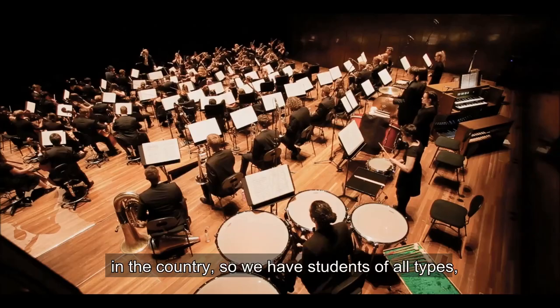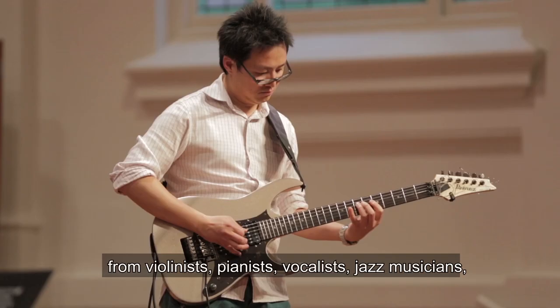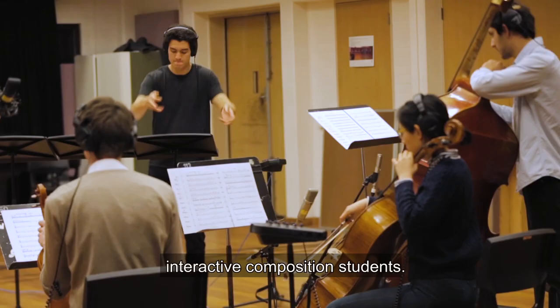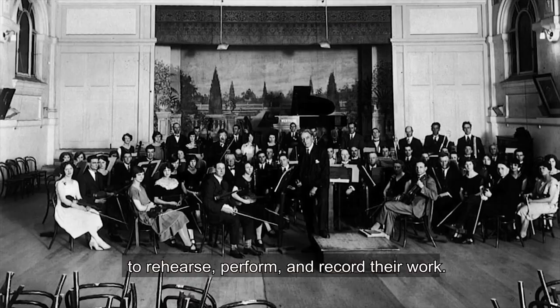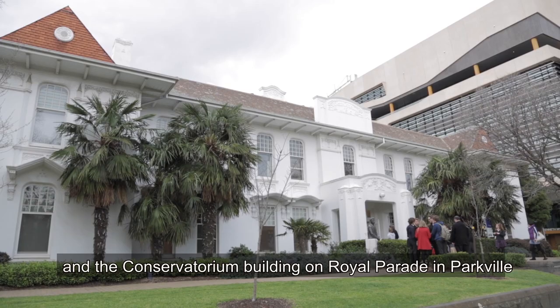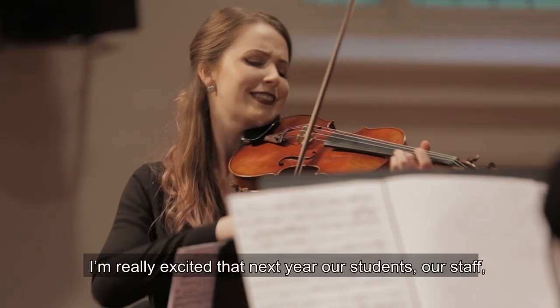We're the largest and most comprehensive conservatorium in the country. So we have students of all types — from violinists, pianists, vocalists, jazz musicians, composers, musicologists, ethno-musicologists, and interactive composition students. All of those students will have access to these facilities to rehearse, perform and record their work. The university's been offering music since 1879 and the Conservatorium Building on Royal Parade in Parkville was opened around 1903. So we've been waiting a long time for our new facility.